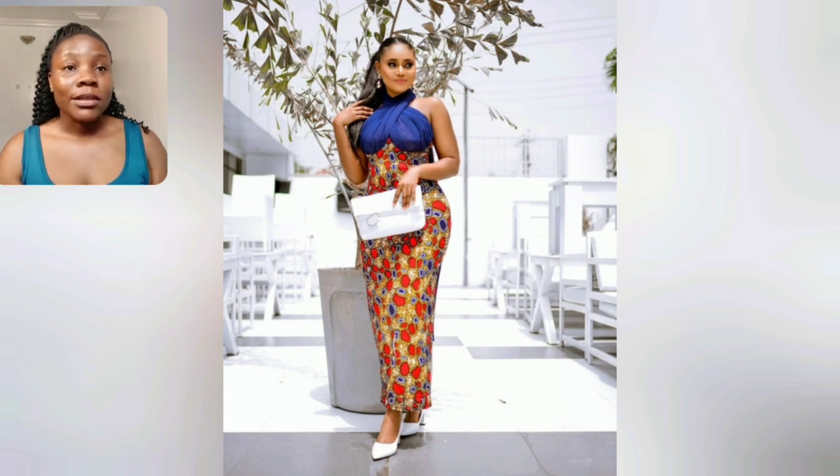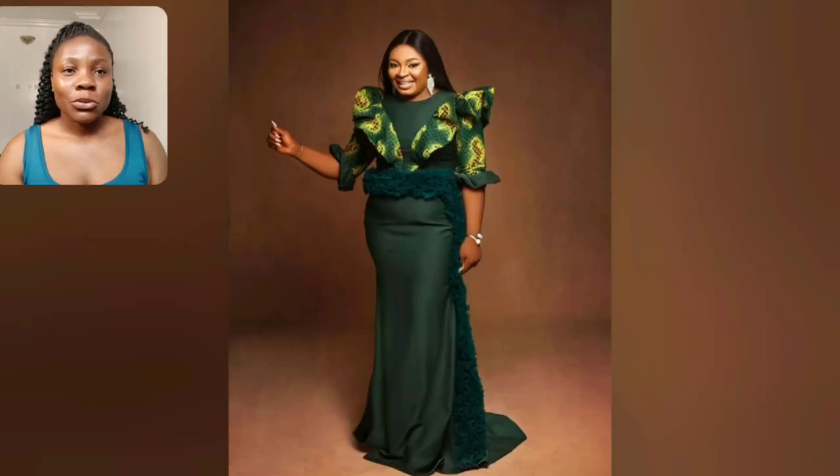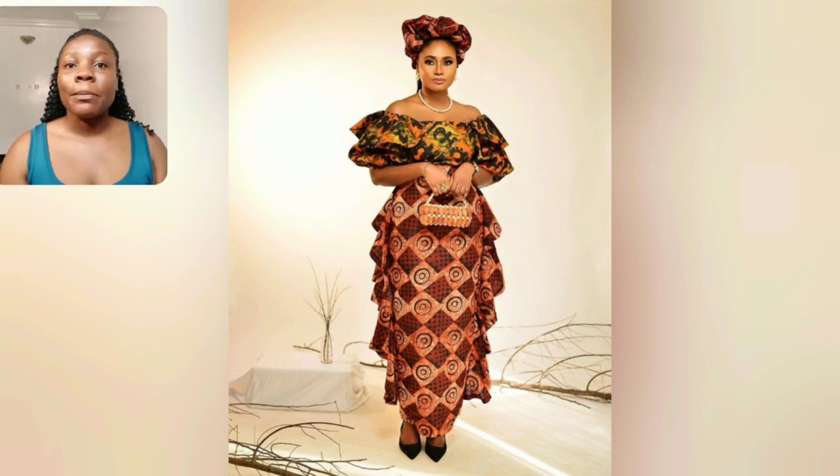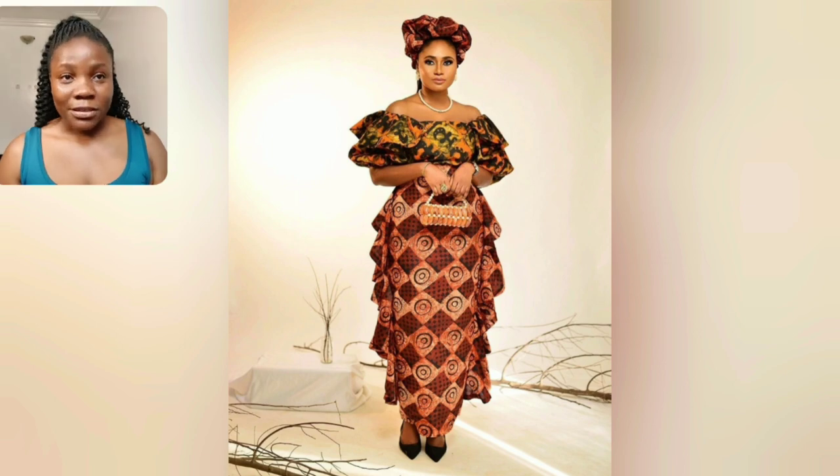Look at this Gown style — look at this Ankara Gown. The neck is so beautiful. This particular one with the Ankara torch is just everything for me. Go ahead and use that Ankara print to make a headwrap — your headwrap is going to be so beautiful. Perfect for church, as a guest, any kind of owambe party. This one, of course, is two different Ankara prints and the combination is so beautiful as well.